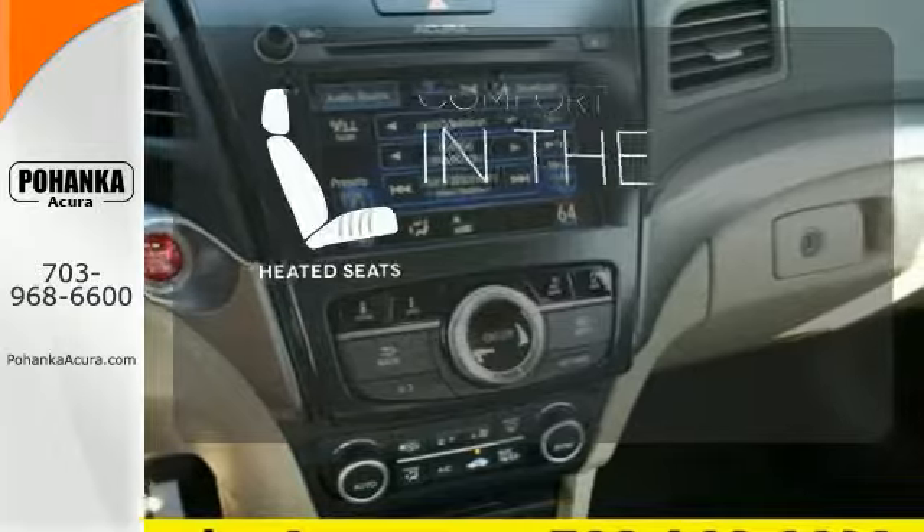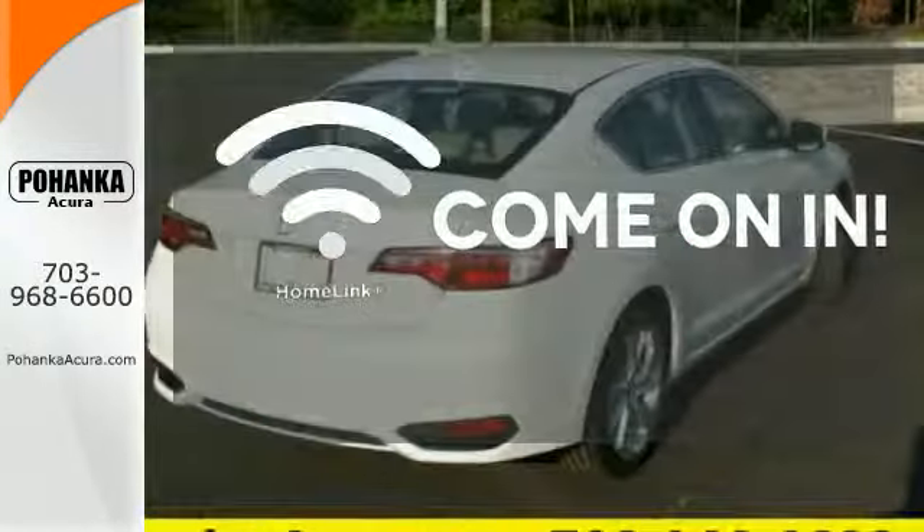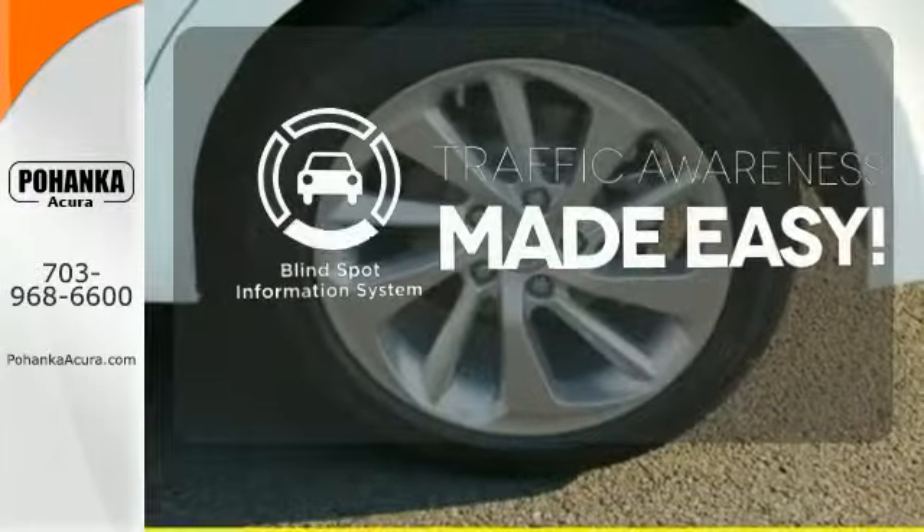The heated seats keep you comfortable no matter how cold it is. Doors open and your path is well lit. With HomeLink, the blind spot indicator helps you maneuver through traffic.